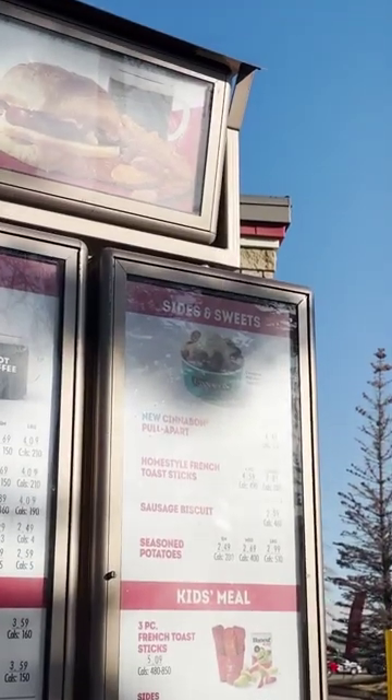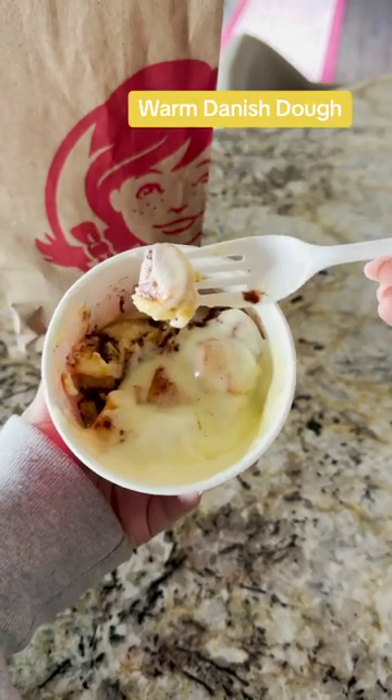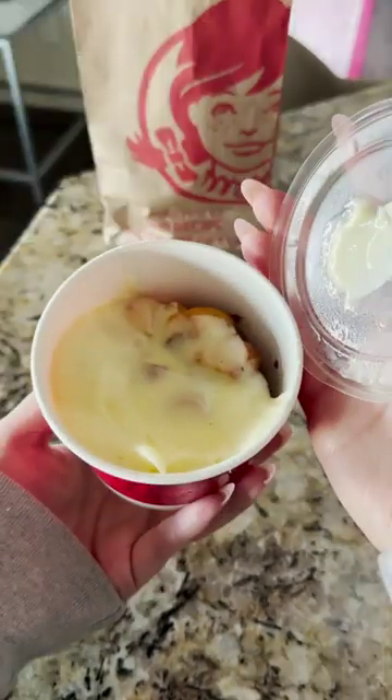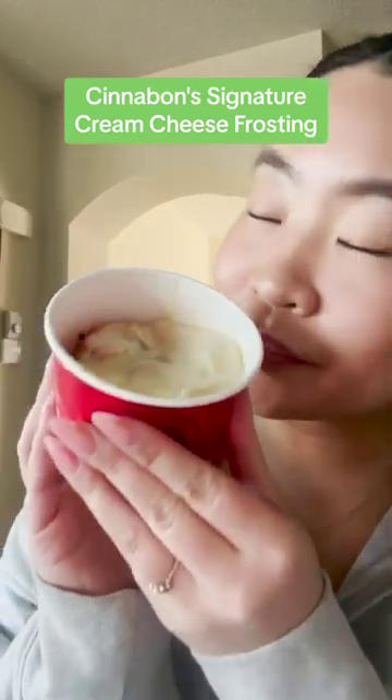Wendy's and Cinnabon have teamed up to create a sweet new gooey breakfast treat — heavy on the sweet. The Cinnabon pull-apart is made of warm Danish dough dunked in a glaze and then baked with cinnamon, brown butter, and sugar. Then it's topped with Cinnabon's signature cream cheese frosting, which includes just a hint of citrus.